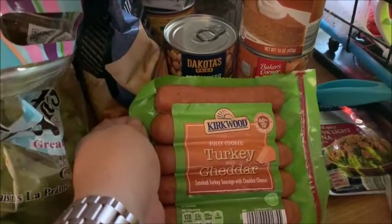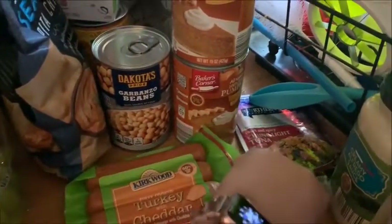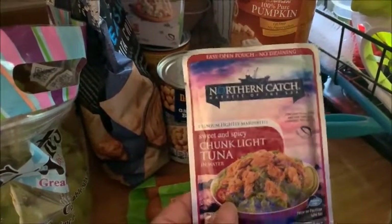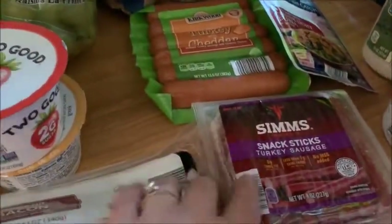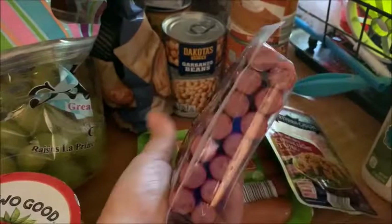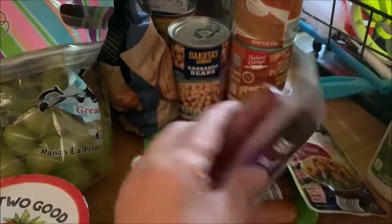I got some Kirkwood turkey cheddar links — they're three points each, thought they were worth trying. I picked up a packet of chunk light tuna, which is one point for the pack. And these little SIMS turkey sausage sticks are one point each — I thought they'd be a decent snack to throw in my lunch or have when I get home.